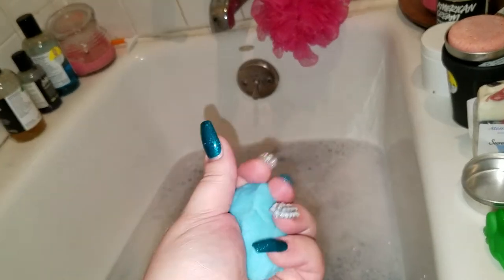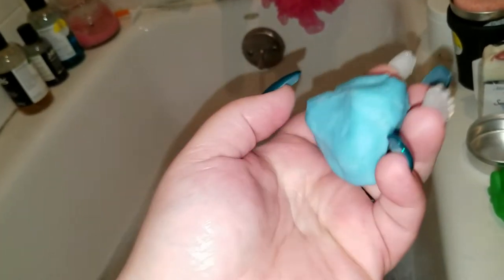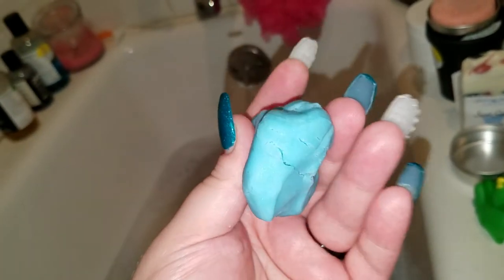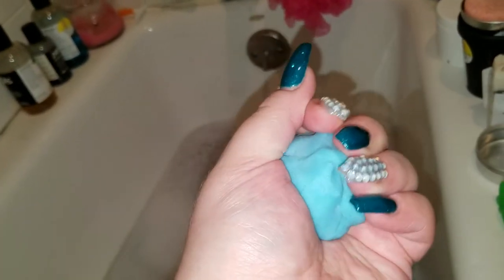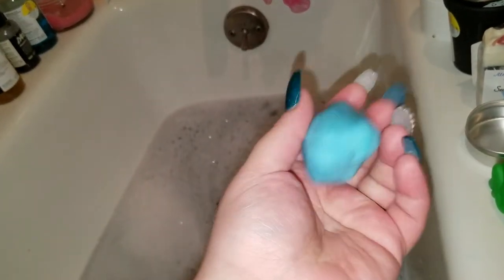Boogie's not gonna have any itchies on his skin and I'm going to wash myself with it as well. This is definitely moisturizing and has a hint of shimmer — like luster. I like that word. Alright guys, I'm gonna jump in and enjoy my bath. Who knows, I might do another one — I definitely want to do another one.